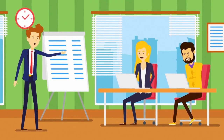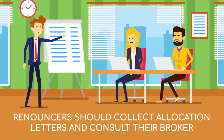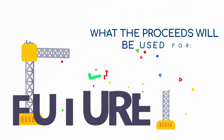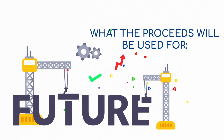Shareholders who wish to trade their rights can collect their letter of allocation from transfer secretaries and contact their stockbroker, who will assist them accordingly with the transaction. The proceeds from the rights issue will be invested in the following projects and areas, boasting wealth for the future of Oryx Properties.